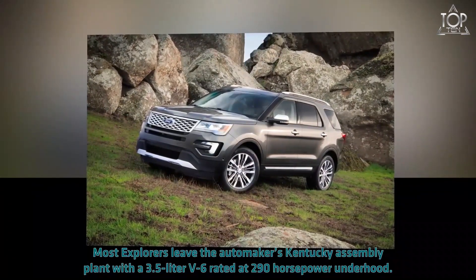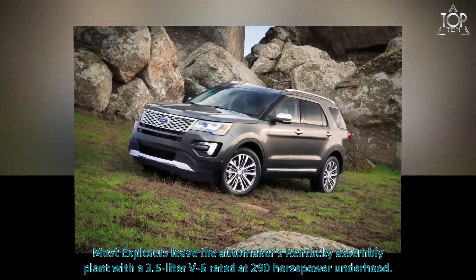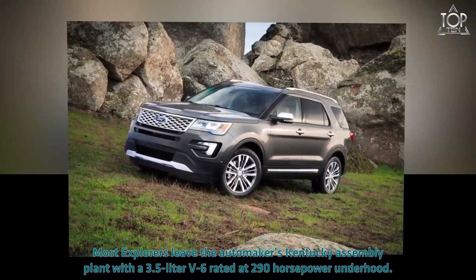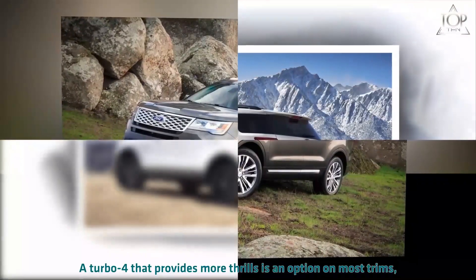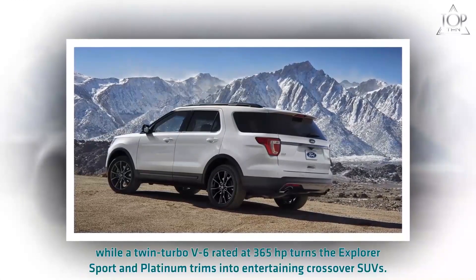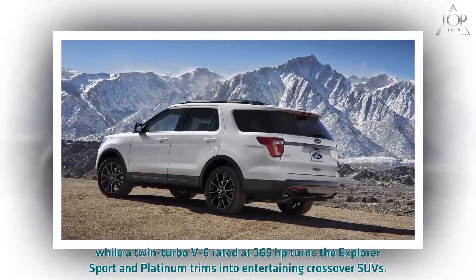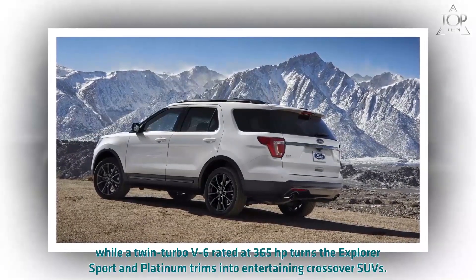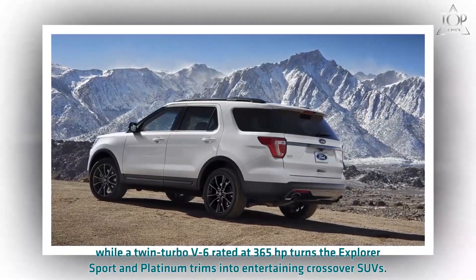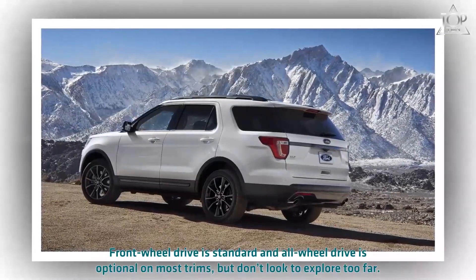Most Explorers leave the automaker's Kentucky assembly plant with a 3.5-liter V6 rated at 290 horsepower under the hood. A turbo four provides more thrills as an option on most trims, while the twin-turbo V6 rated at 365 horsepower turns the Explorer Sport and Platinum trims into entertaining crossover SUVs.